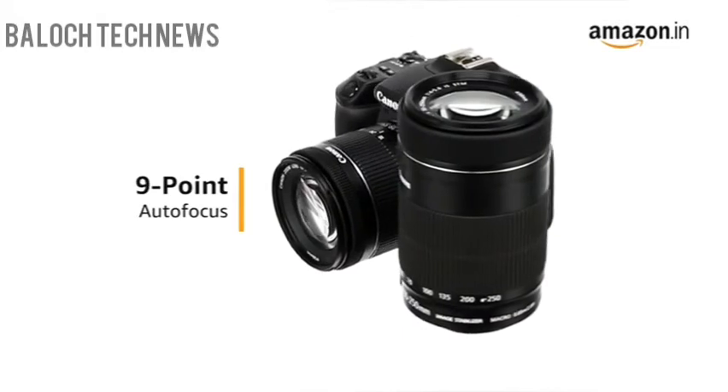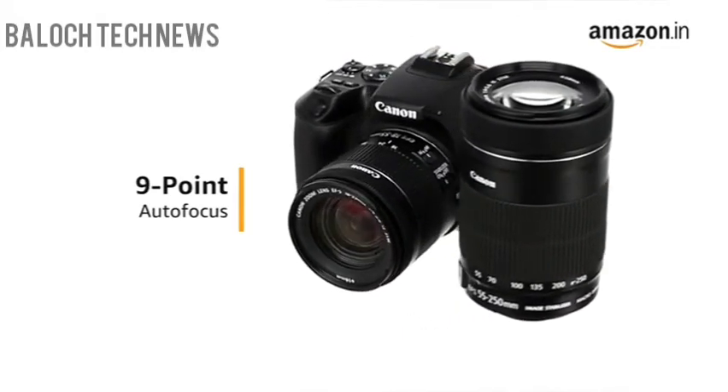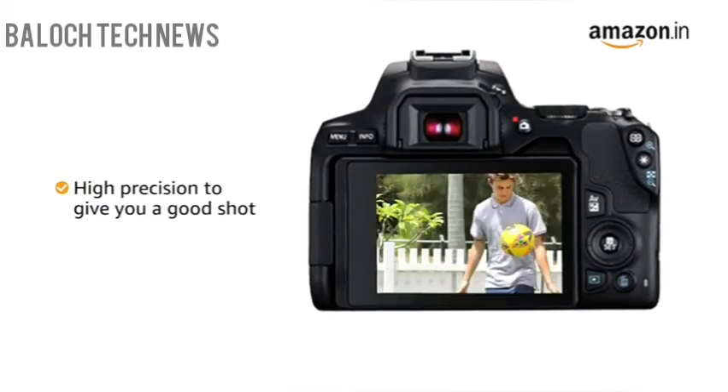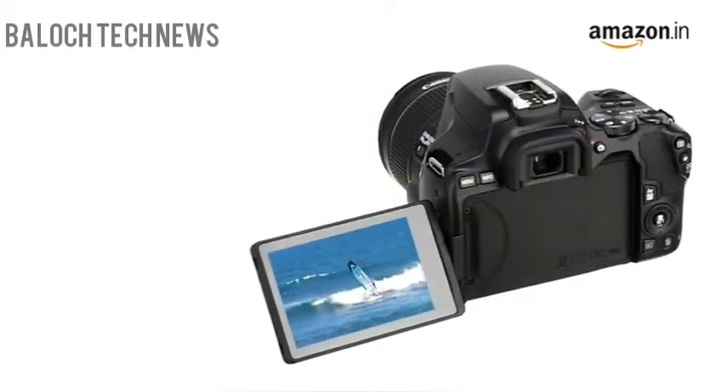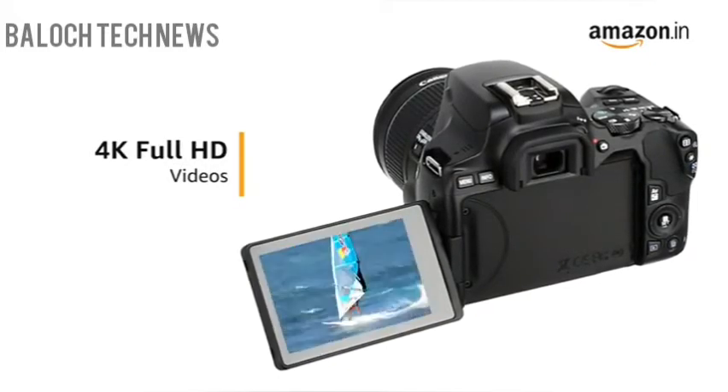The 9-point autofocus AF during optical viewfinder shooting covers a wide area of the frame to keep track of your subjects with high precision to give you a good shot. The Canon 200D2 records Full HD 4K videos to give you high-quality video work.